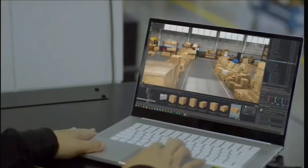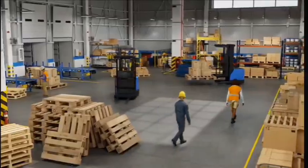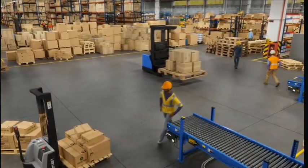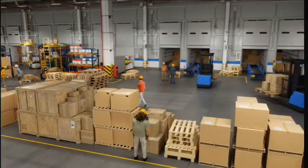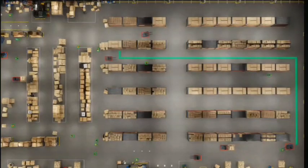This Omniverse digital twin of a 100,000 square foot warehouse is operating as a simulation environment that integrates digital workers, AMRs running the NVIDIA Isaac robot stack, centralized activity maps of the entire warehouse from 100 simulated ceiling-mount cameras using NVIDIA Metropolis, and AMR route planning with NVIDIA Co-Opt.